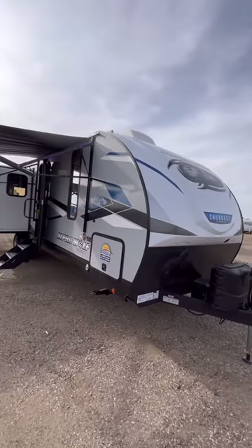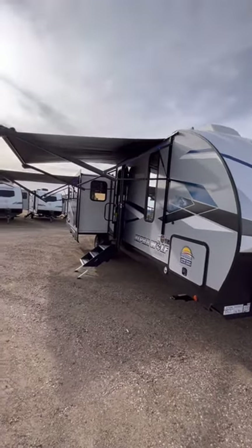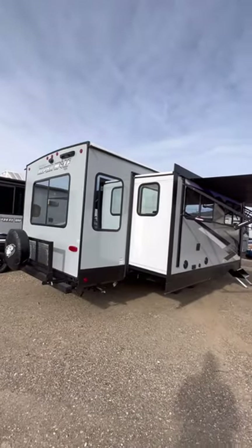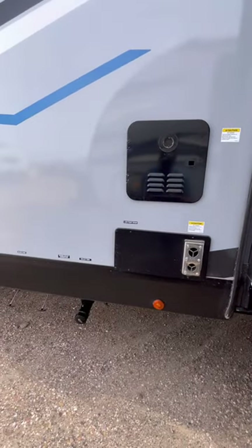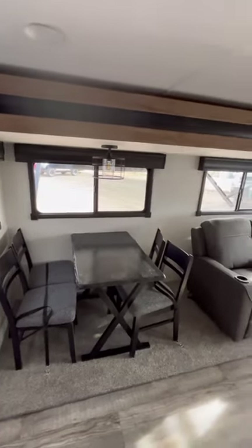This AlphaWolf 26RL is going to feature two power awnings, a 200-watt solar package, a rear travel rack, and a standard backup camera. You also have a new tankless water heater for 2023 and a fully enclosed heated underbelly.